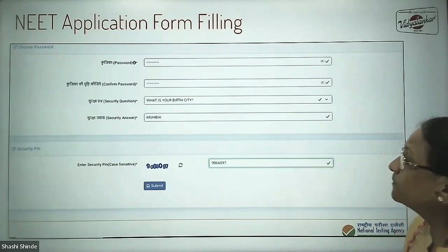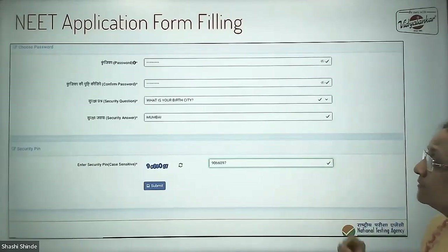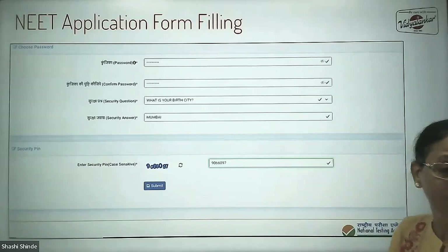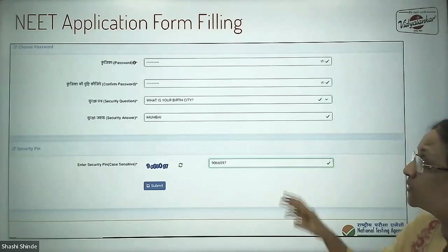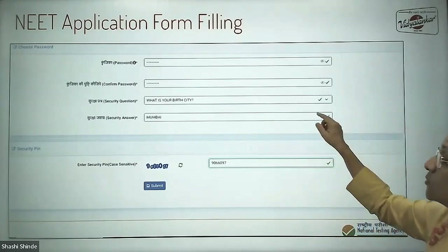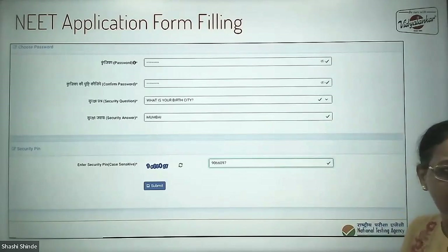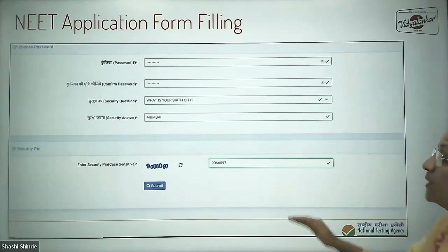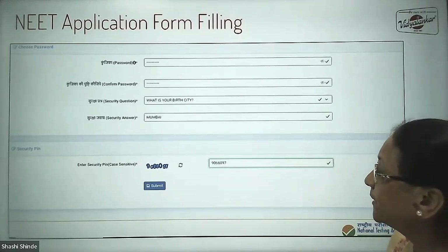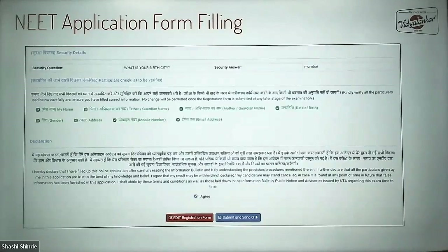Confirm your password and select a security question — write it down on paper because if you ever forget your password and need to reset it, this security question will be needed. For example, 'What is your birth city?' — give the answer. Keep all this noted in a notebook for your reference. Then enter the security pin and submit to complete your registration.